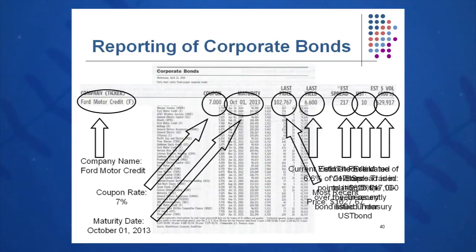The last price is 102.767. What does that mean? How do I read that? I thought bonds were about a thousand dollars. Well, this is 102.767 percent of par, so we multiply that by the $1,000 par value and we get a price of $1,027.67. That's how we read that column. The last yield was 6.6%. Current yield is calculated by taking the coupon divided by the closing price on the bond.